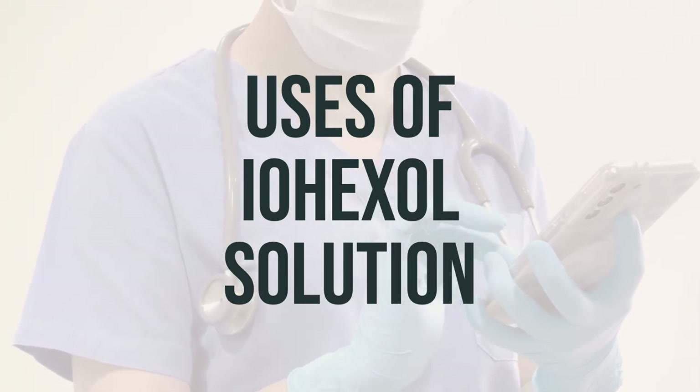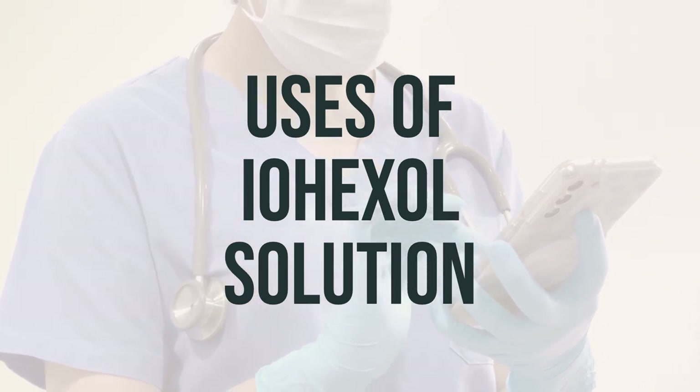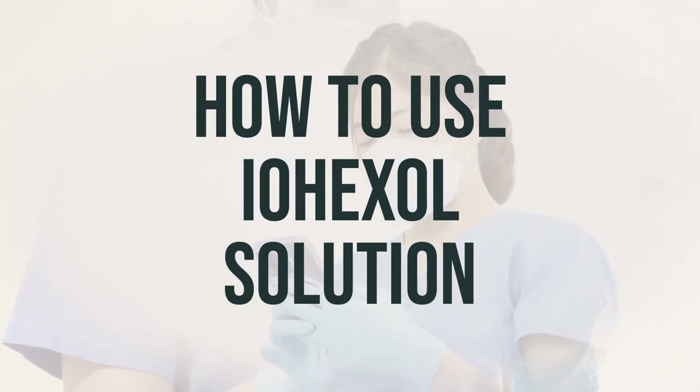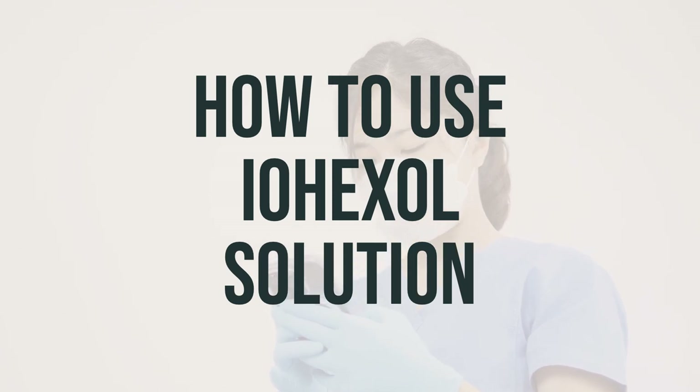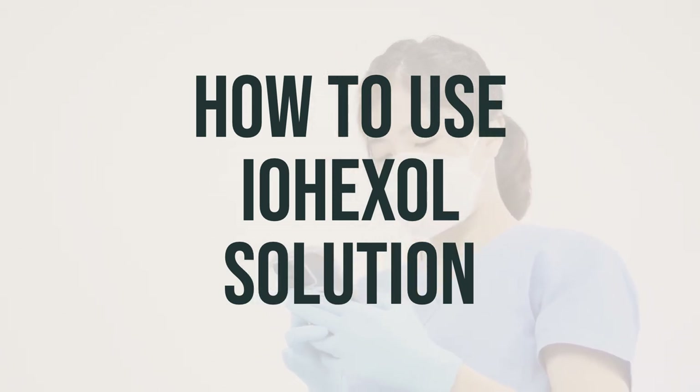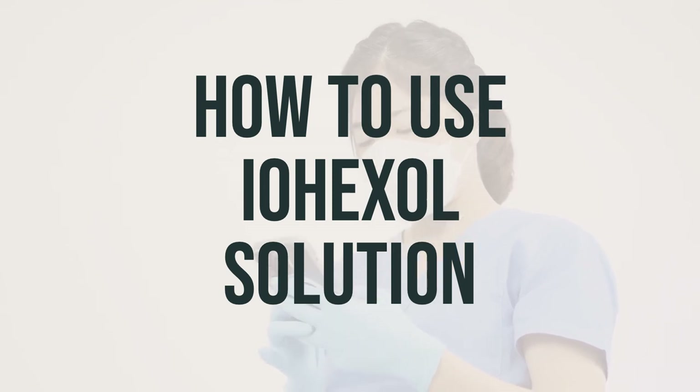The daily dosage and the best time to take this medication should be determined by your healthcare provider based on your specific medical condition. If your doctor has prescribed Iohexol Solution for you to take by mouth, it's important to follow their specific instructions on when and how to take it before your imaging test. You can mix this medication with water, carbonated beverages, milk, or juice to make it easier to swallow.